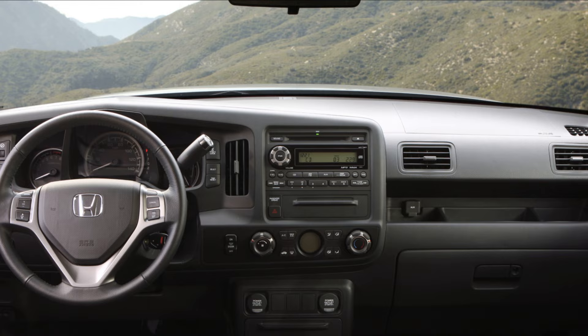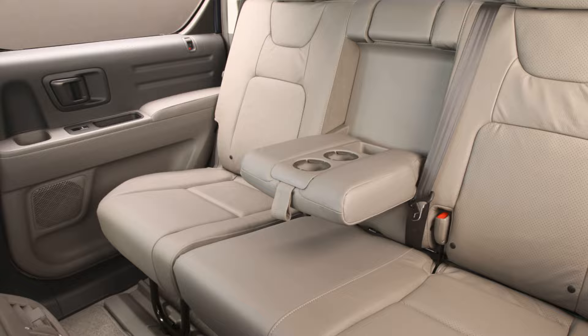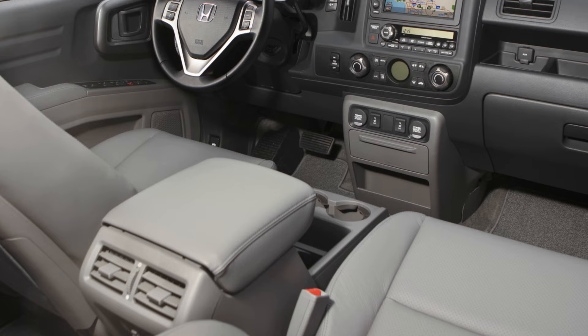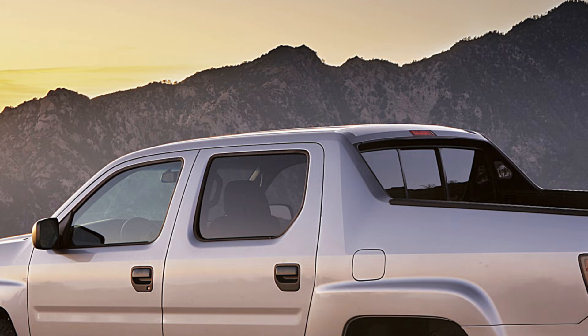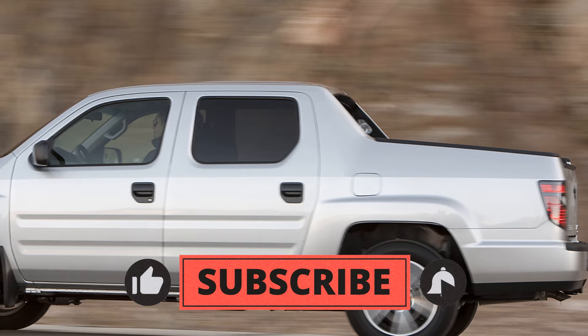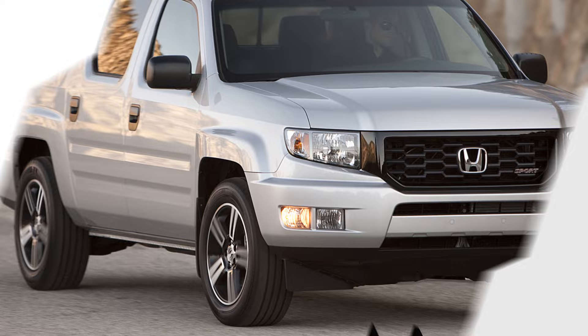The tailgate can swing open to the side or fold down like a traditional tailgate. The Ridgeline's interior is spacious and comfortable, with room for five passengers. The rear seats can be folded up to reveal a flat floor and additional storage space. Other features include a rear-view camera, dual-zone automatic climate control, a six-speaker audio system, and Bluetooth connectivity. In terms of fuel economy, the Ridgeline has an EPA-estimated rating of 15 mpg in the city and 21 mpg on the highway. Overall, the 2012 Honda Ridgeline is an excellent choice for anyone seeking a reliable, versatile, and practical pickup truck.